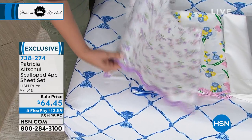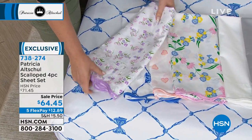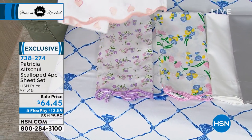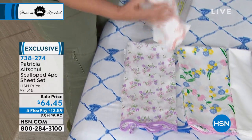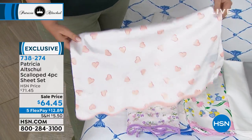I think 250 and higher is considered in the luxury range, so it's kind of that sweet spot of perfection. I love these hearts — I want to show the hearts. These are just so beautiful, really romantic and whimsical. Tell us about your design of these.